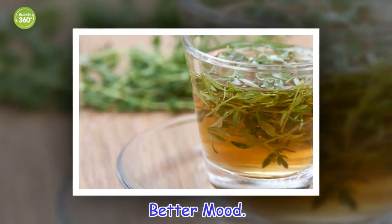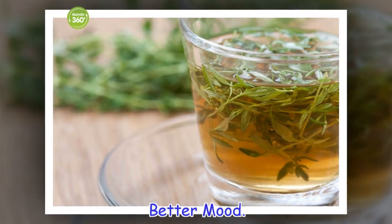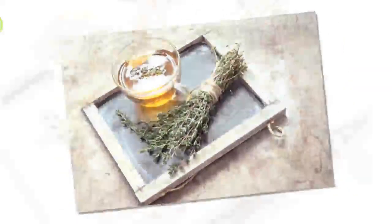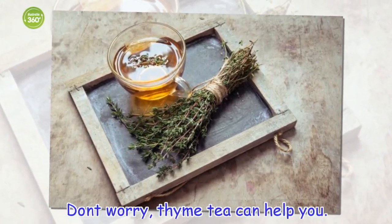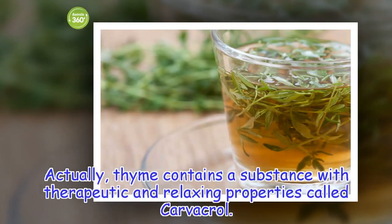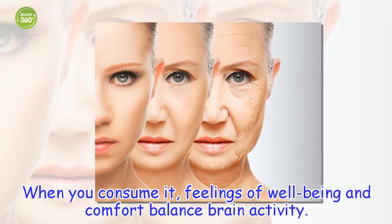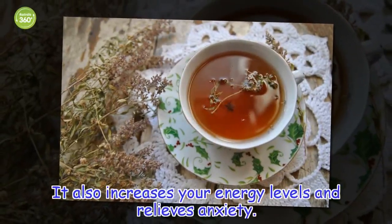Better mood. Stress, anxiety, depression, irritability — don't worry, thyme tea can help you. Thyme contains a substance with therapeutic and relaxing properties called carvacrol. When you consume it, feelings of well-being and comfort balance brain activity. It also increases your energy levels and relieves anxiety.